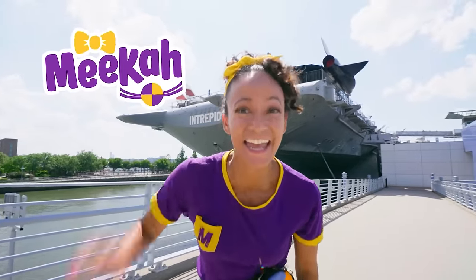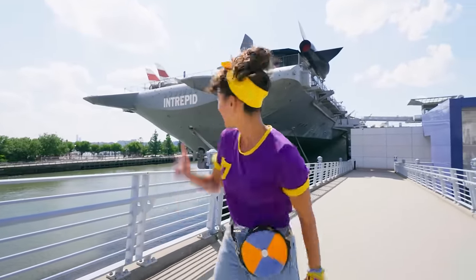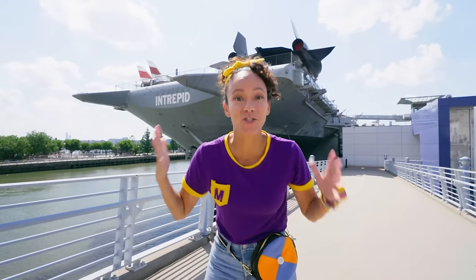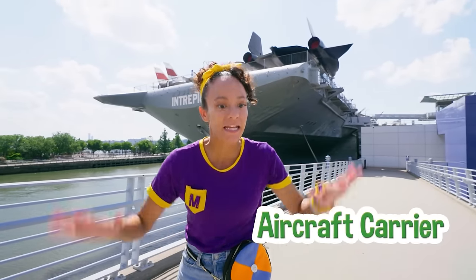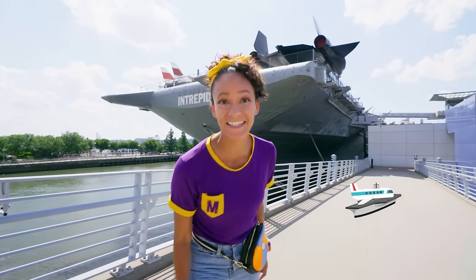Hey, it's me, Mika, and today I'm at the Intrepid Museum in New York City. Check it out, the Intrepid is so big. It's an aircraft carrier that can have airplanes land on it. That's how big it is. Let's go inside and explore.